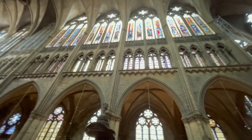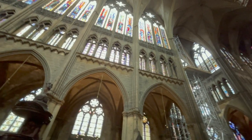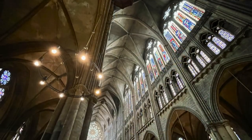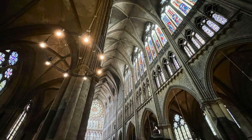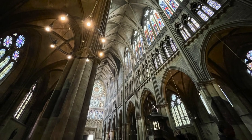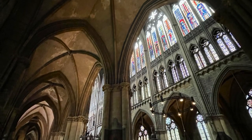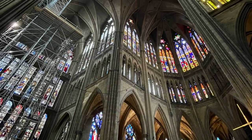The most visited and iconic site is the 800-year-old Cathedral, nicknamed the Good Lord's Lantern. It has the world's largest expanse of stained glass windows, featuring artists such as Marc Chagall. The cathedral boasts the third highest nave in France at almost 42 meters, allowing ample space for the glass.